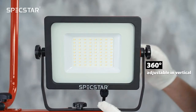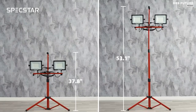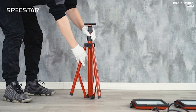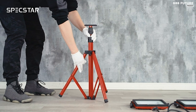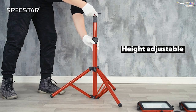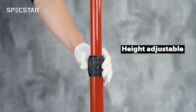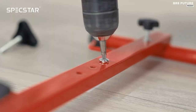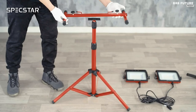The top lights can be detached from the tripod for use in tight spaces. The tripod's height is easily adjustable between 24 and 55 inches, and it's foldable for convenient transport or storage. With a multi-angle rotatable design, you can easily swivel the lights horizontally up to 270 degrees and vertically up to 360 degrees for customized illumination.